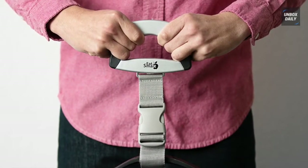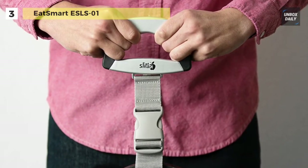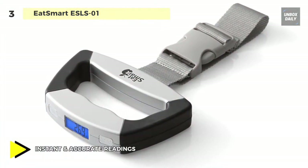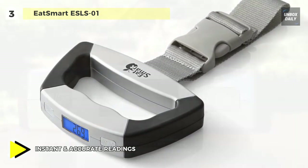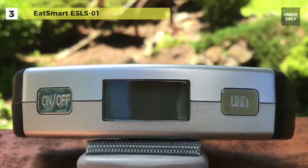The Eat Smart Precision Voyager Luggage Scale is an ultra-portable and lightweight travel accessory designed with all travelers in mind, from casual vacationers to frequent flyers. You can clip the 5.5-ounce luggage scale onto the handle of your suitcase or bag, then quickly lift even your most massive luggage with the proprietary two-handed smart grip.